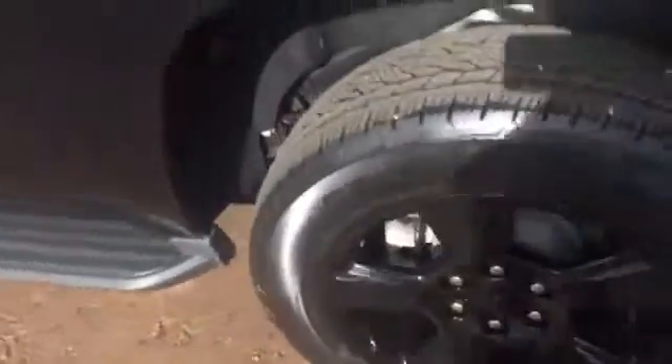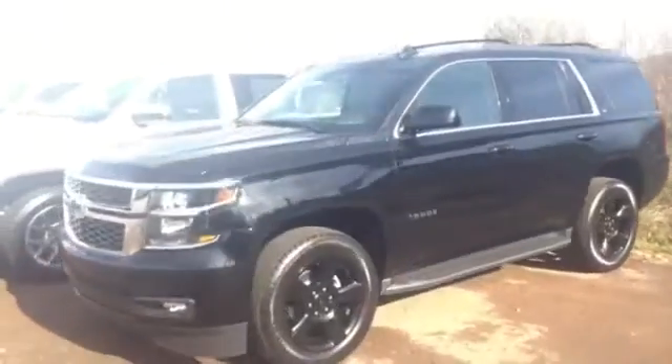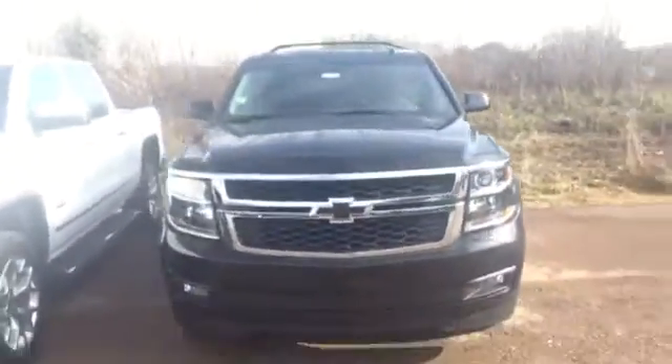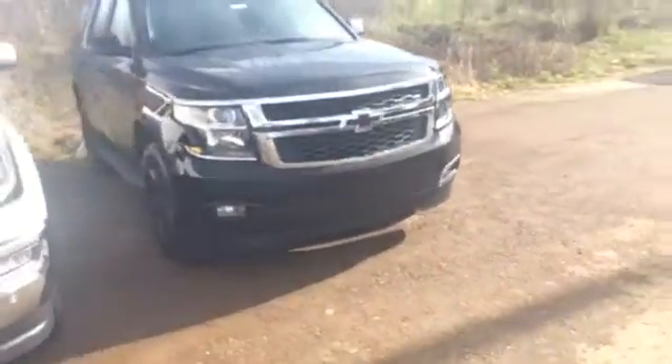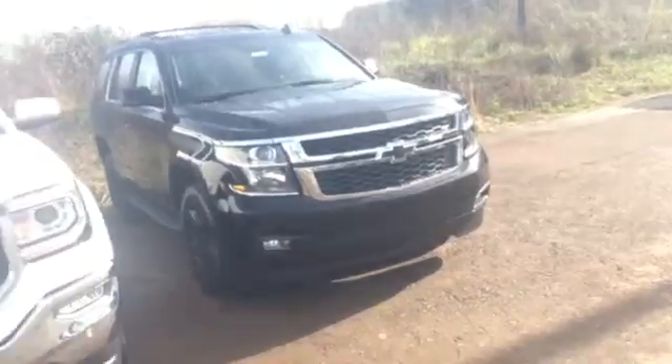Yeah, I got that black on black for you here at Jimmy Britt Chevrolet. Beautiful custom Chevy sign — contact me back and let me know.